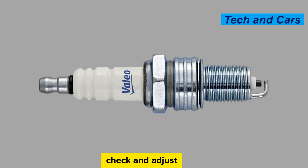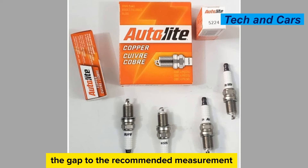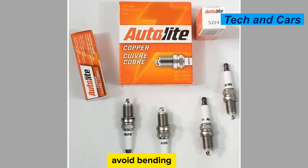Gap adjustment. Check and adjust the spark plug gap as necessary. The correct gap specification can be found in the vehicle's owner's manual or the spark plug manufacturer's guidelines. Use a spark plug gap tool to carefully adjust the gap to the recommended measurement, and avoid bending the electrodes while adjusting the gap.